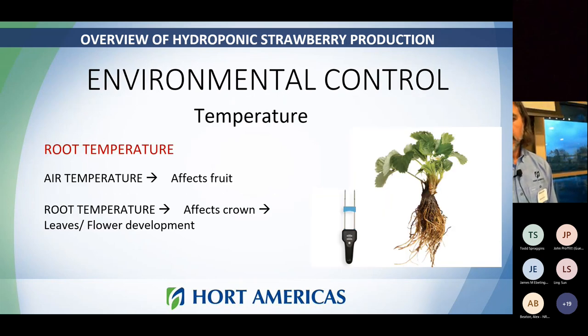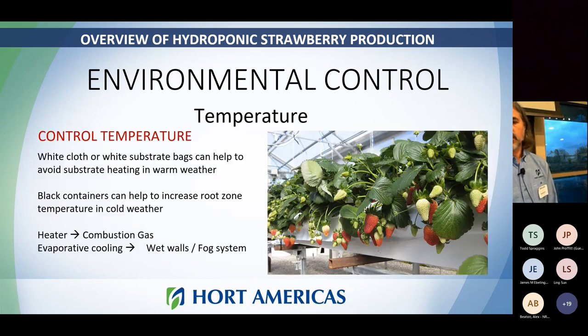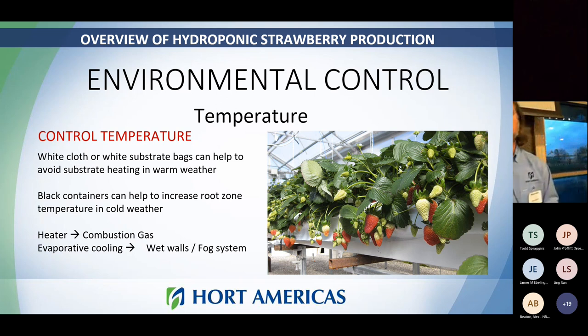Root temperature is what really affects the growth of the plant and flower production. While air temperature at night affects fruit sweetness, the actual root or substrate temperature is what affects flower set and growth. That 64°F is kind of where we want to land. By managing and keeping it consistent, research found a 10% increase in yield just from doing that. Because we're typically growing in a greenhouse in cooler months, we can use a darker substrate container or black plastic to help warm those containers, or white containers and white plastic to shade and keep the root temperature cooler in warmer environments.